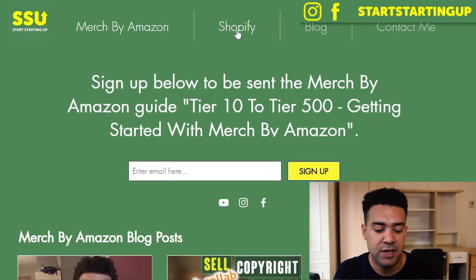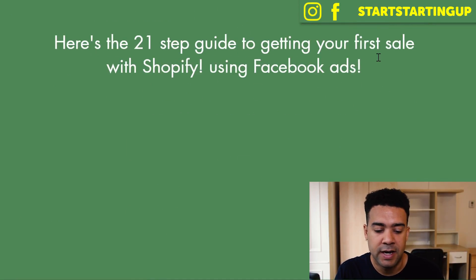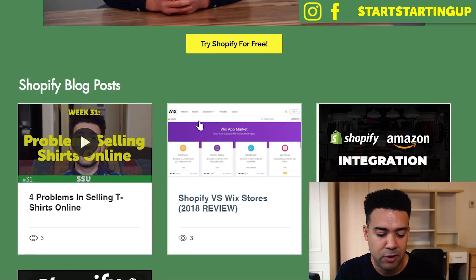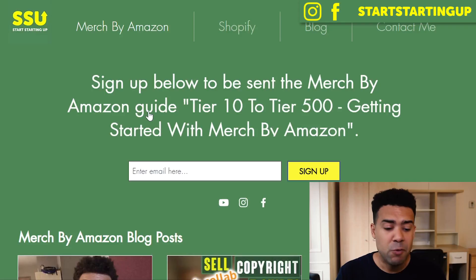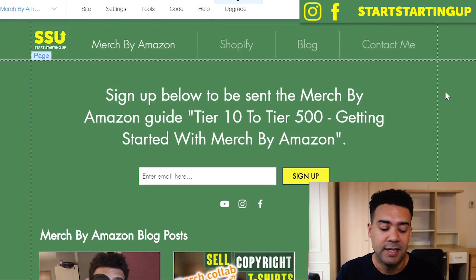I've got my Merch by Amazon section. If we go to the Shopify page, you'll see I've got my 21-step guide loading, and if you go down below you can see my Shopify blog posts I've started to put up. I've started putting blog posts up recently on my website and found it really quick and straightforward to do with Wix. This is the front end, and I'm going to jump into the back end of Wix now to show you how easy it was to set up these blog posts.